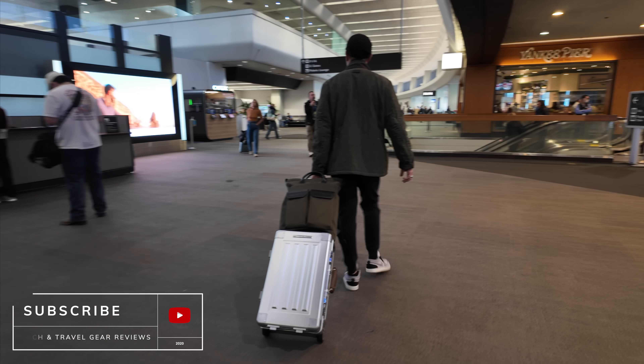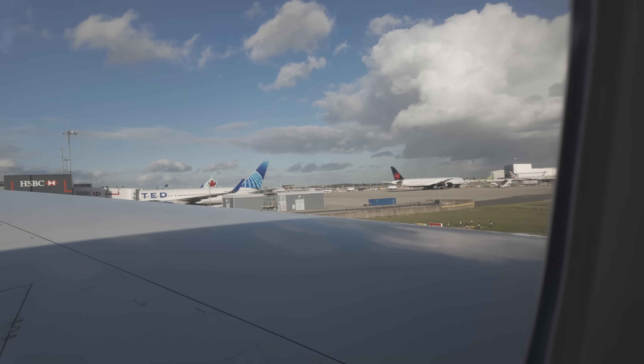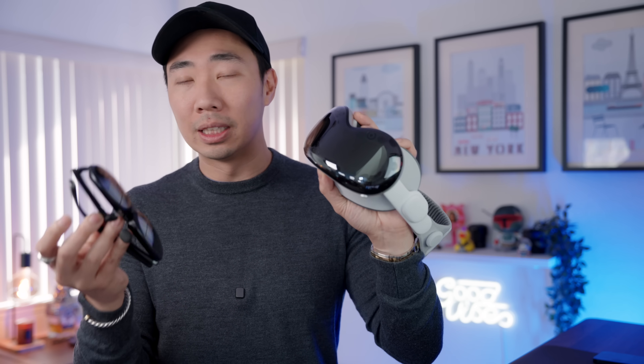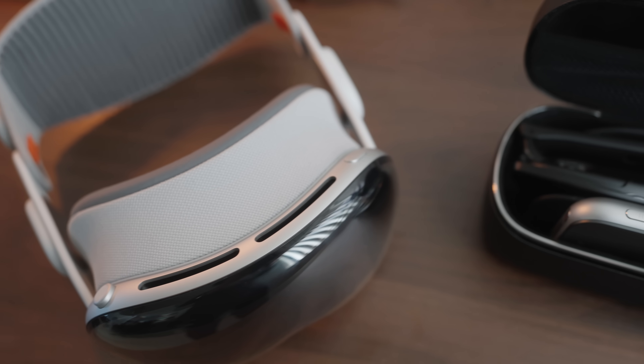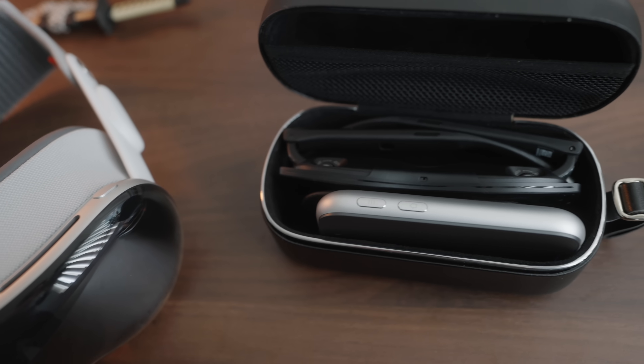Before we jump into the product itself, let's talk about why you'd even need something like this. I do a ton of traveling both for work and for fun, always carrying multiple devices — a cell phone, a laptop, an iPad. As much as I love my Apple Vision Pro, it's not particularly travel friendly. It's a fantastic system but quite large. That's where something like this comes into play — you can see the massive size difference, and the entire carrying case is smaller than my Apple Vision Pro.